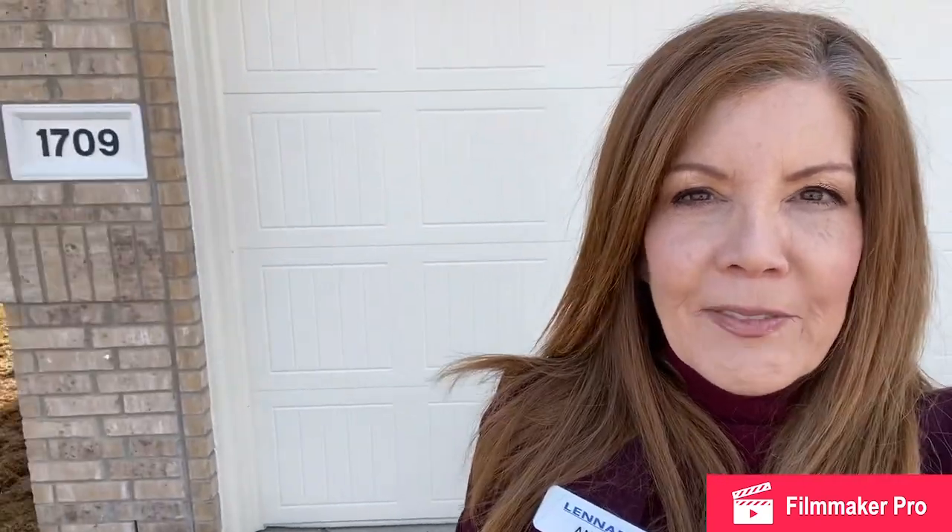Hi and welcome to Lennar's Avery Point neighborhood in Anna, Texas. My name is Ann Lieber and I'm your new home consultant in this beautiful neighborhood. Today we are going to tour 1709 Fields View Drive. This is a Mozart Elevation B and I can't wait to show you this beautiful home.